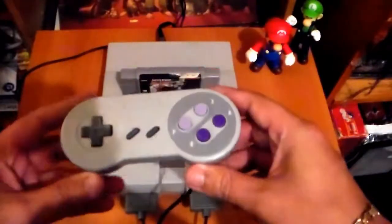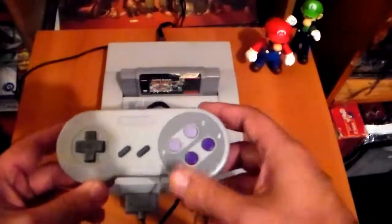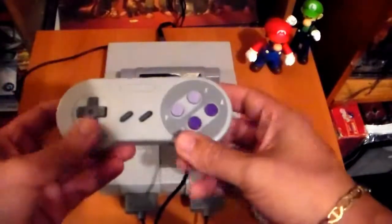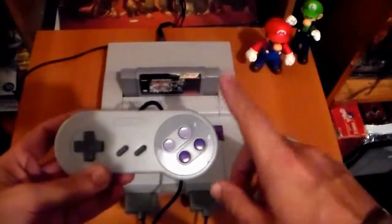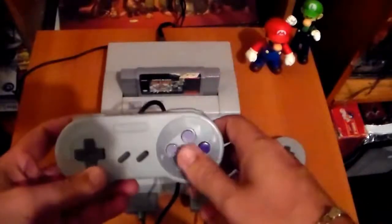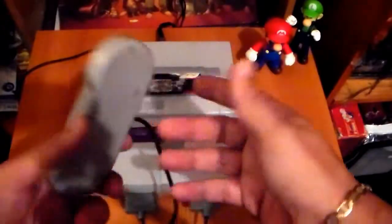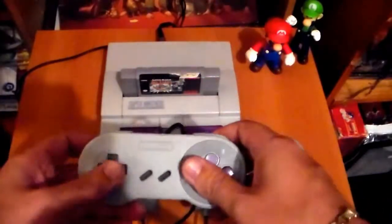This is what the actual controller looked like. I was very fond of this controller — I thought it was awesome. Just the way it was laid out with the two top buttons, the L and R buttons, and these face buttons made it really, really fun. Even though the Genesis 6-button controller was a lot better for fighting games, I really enjoyed this controller and I don't know who had too many issues with it.